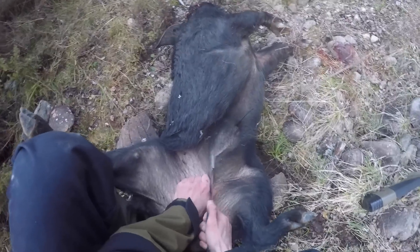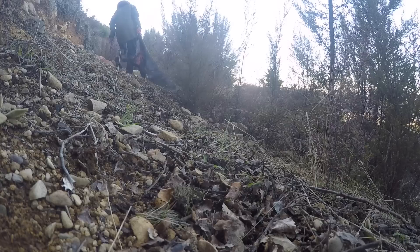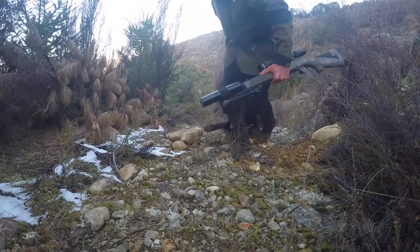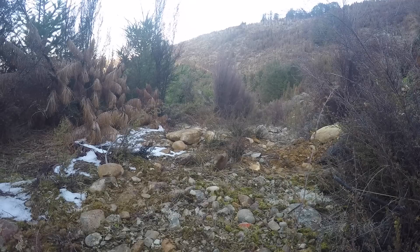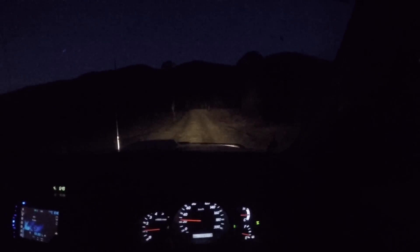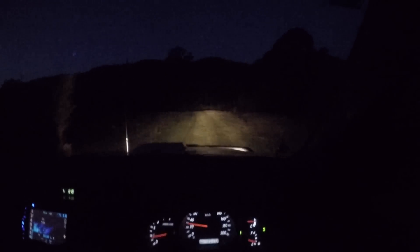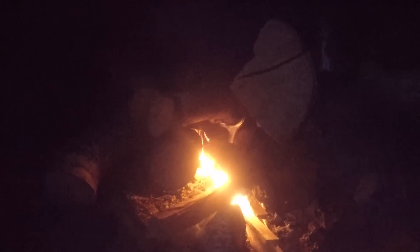The old knife's pretty blunt, could do with a good sharpen. The pig ends up going 110 pounds on the scales. Nothing in the traps sadly.